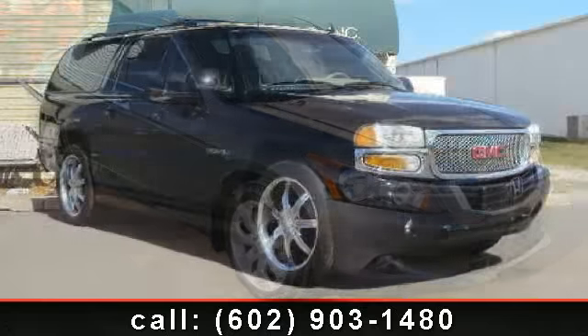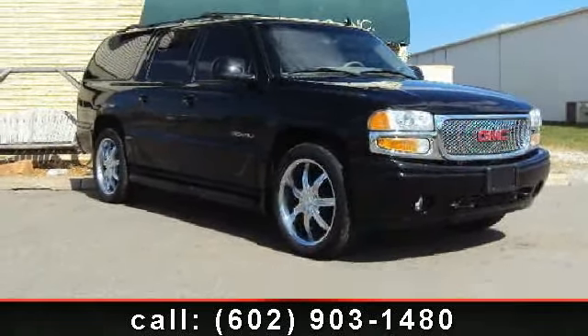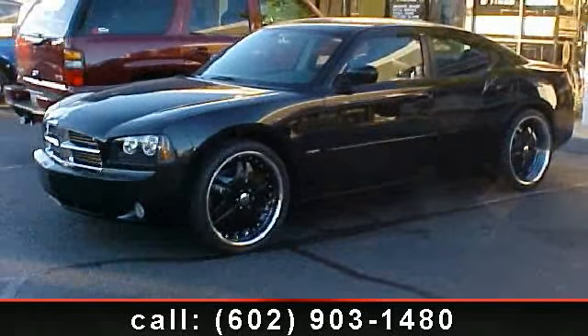This vehicle comes with a reliable four-cylinder engine, connected to a smooth shifting automatic transmission. Plus, enjoy these notable features.